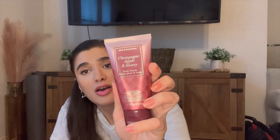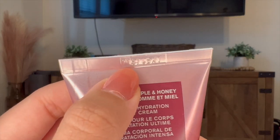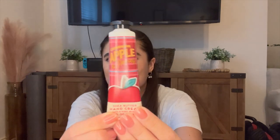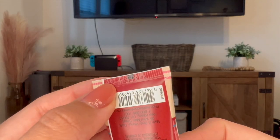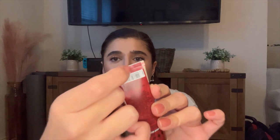Even the minis have date codes. This mini body cream — Champagne, Apple, and Honey from last fall — has a one at the beginning of the date code. The first digit in the code is always the year. They even do it on the hand cream: this Champagne, Apple, and Honey from this year has a two at the beginning when you flip it upside down on the seam. You can even feel it at the very top.